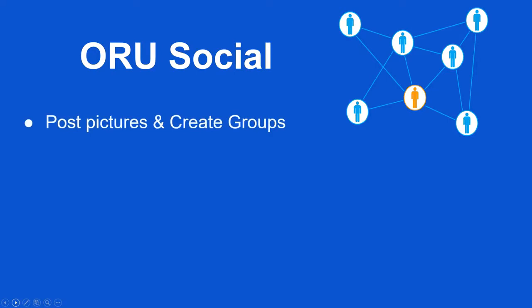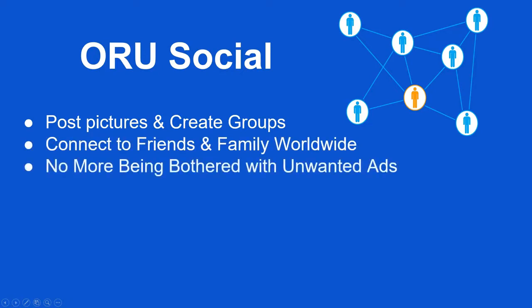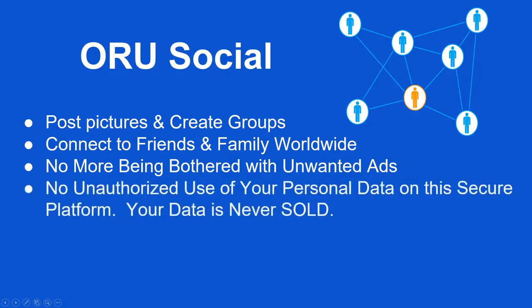Oru Social is our social platform that allows you to post pictures and create groups. You can connect with friends and family worldwide, and you don't have to be bombarded with unwanted ads and marketing. There is no unauthorized use of your personal data on this secure platform — your data is never sold.